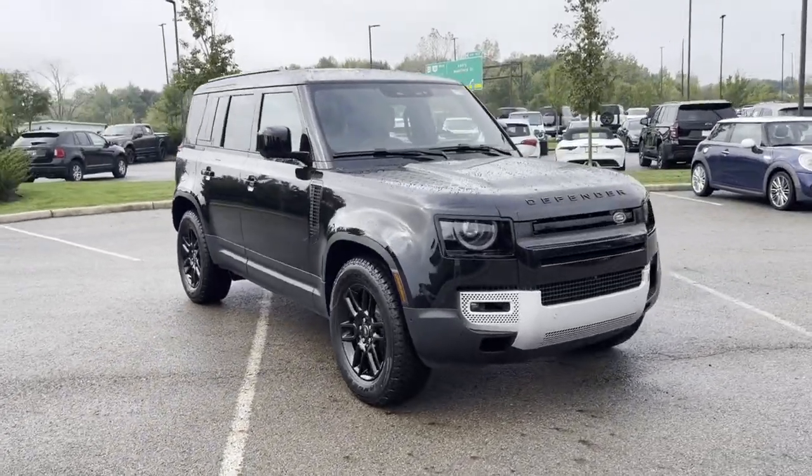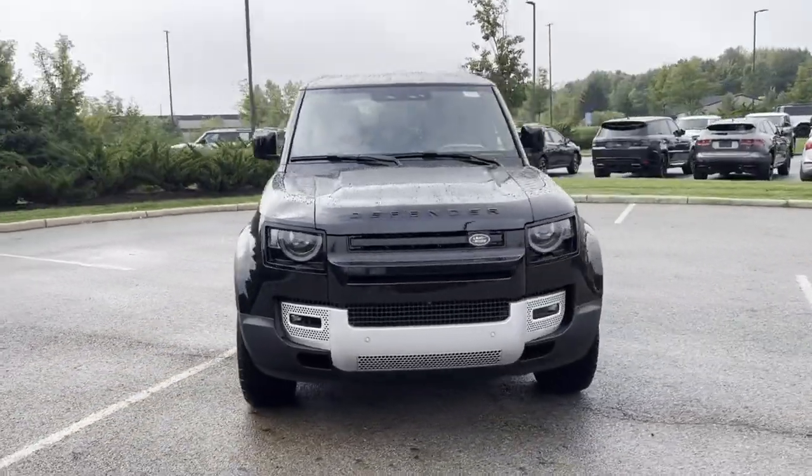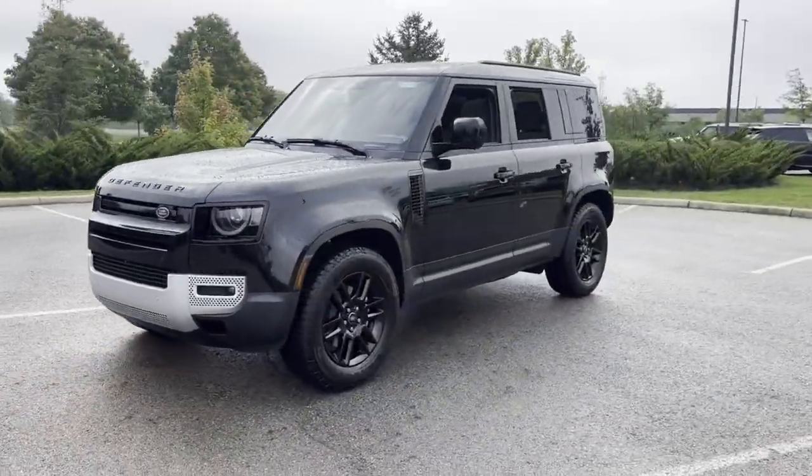2025 Land Rover Defender. This SUV offers space as well as power and performance.